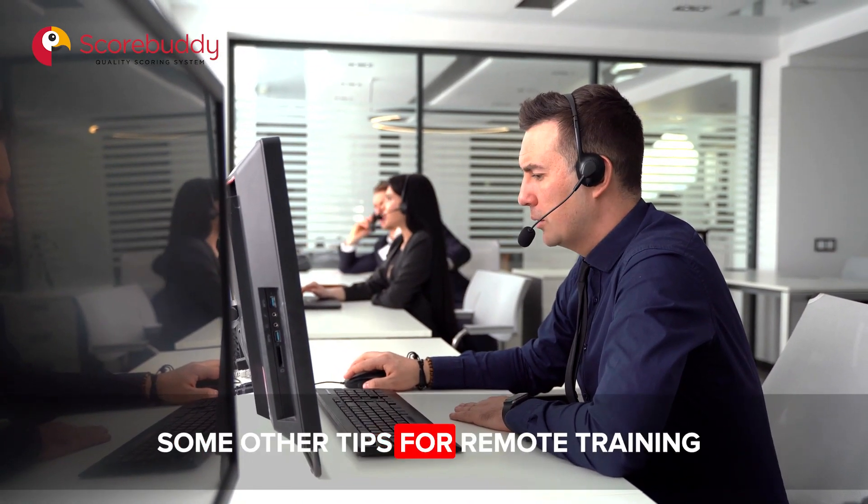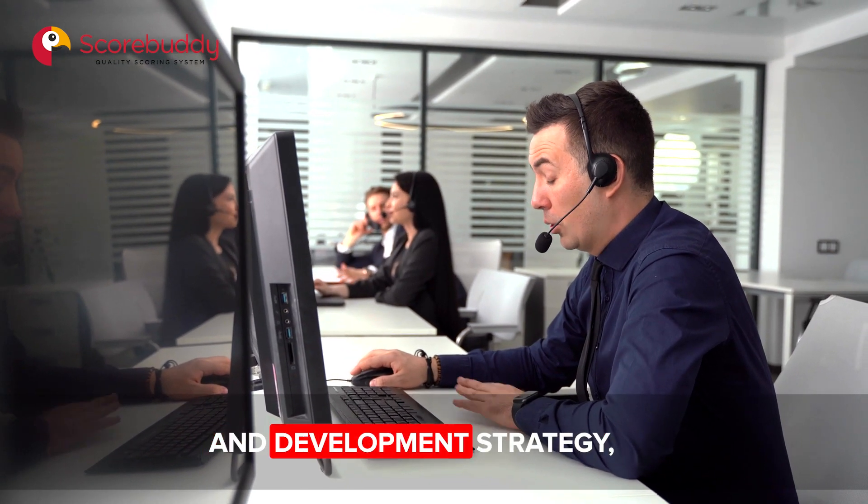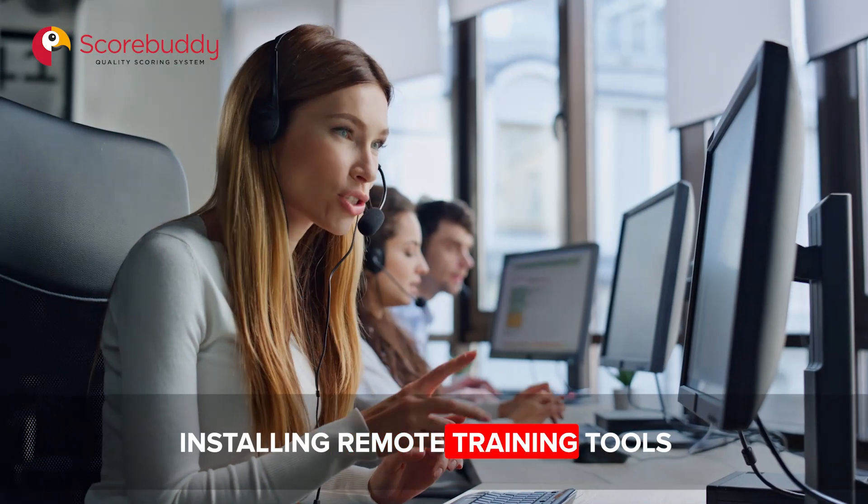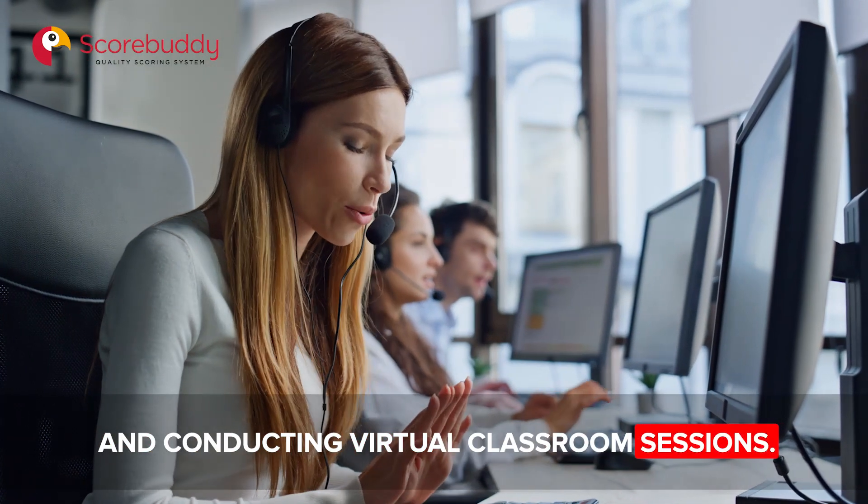Some other tips for remote training include creating a learning and development strategy, building trust with your remote agents, installing remote training tools, and conducting virtual classroom sessions.